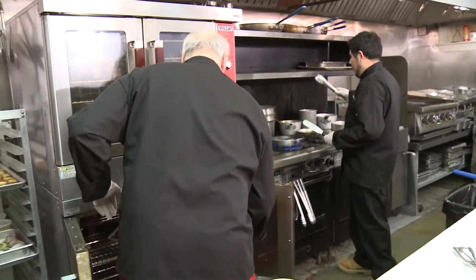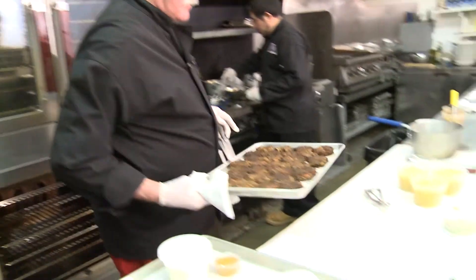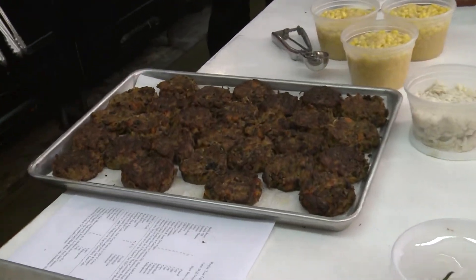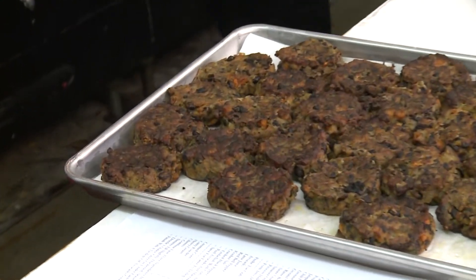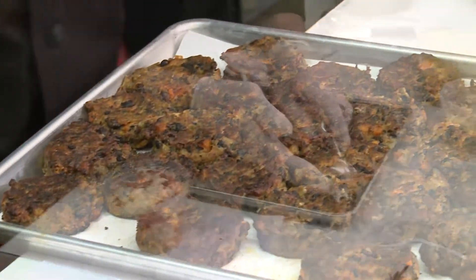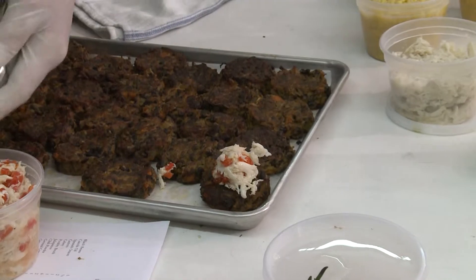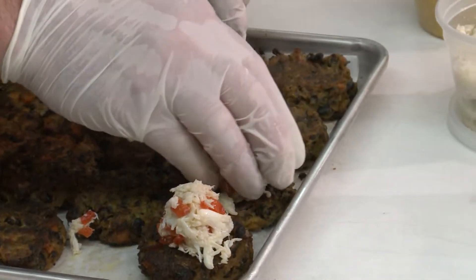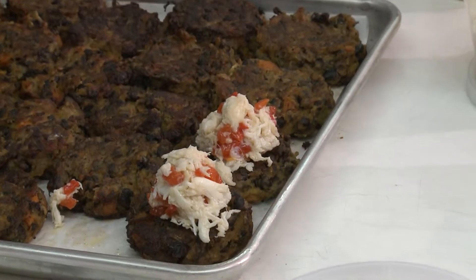And when they're done they're going to look like this. I know they don't look real pretty — it's black beans. You could use pinto beans I suppose. So then I'm going to put this on top. The other thing that's nice about this is it's a portioning technique, but it's also fast.